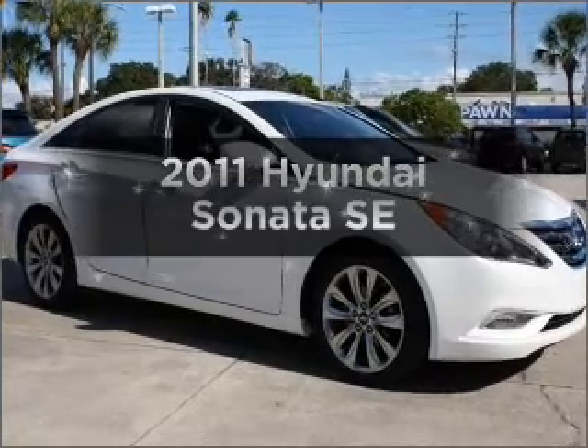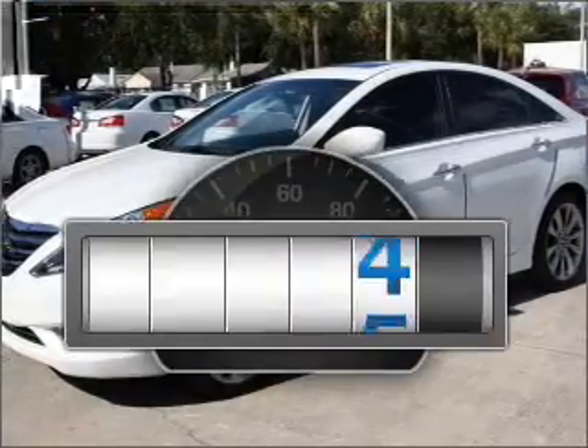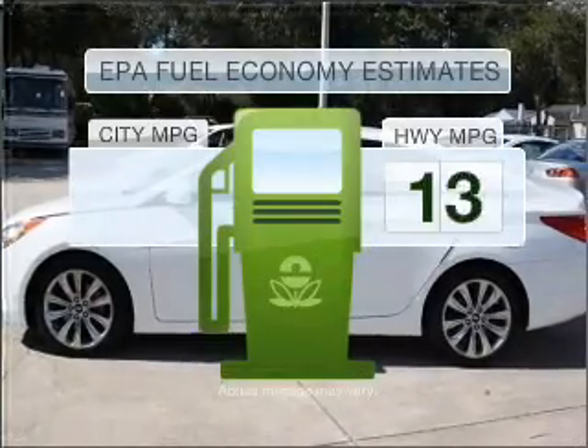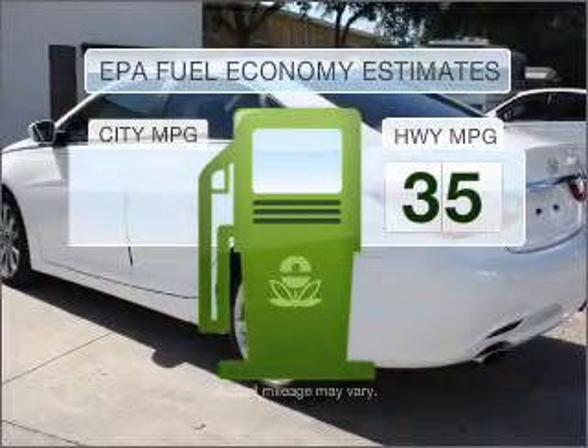Get noticed in this 2011 Hyundai Sonata — this is the set of wheels you've been looking for. Why worry about high mileage? Choosing a ride with lower mileage is the right choice for your busy life. Better gas mileage means better long-term driving, and this ride delivers with a great low fuel consumption rate.